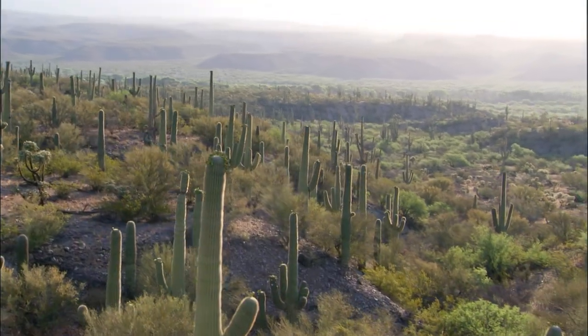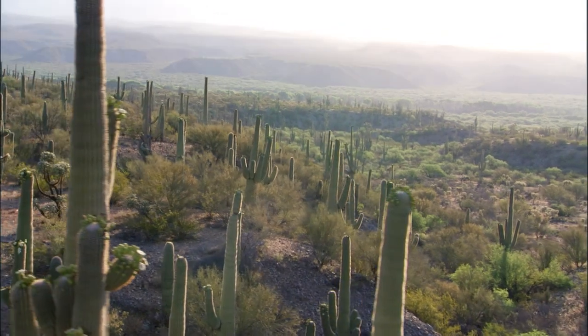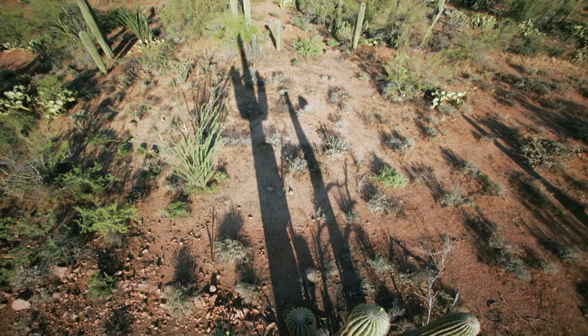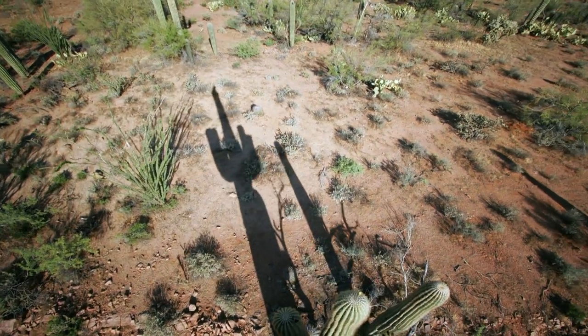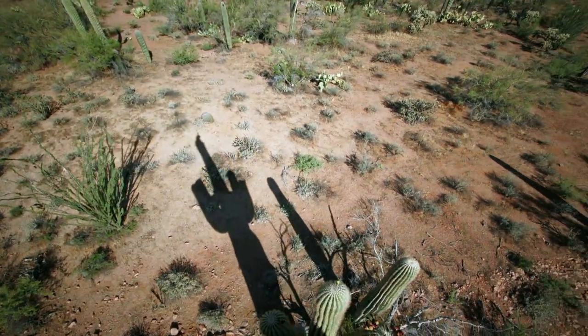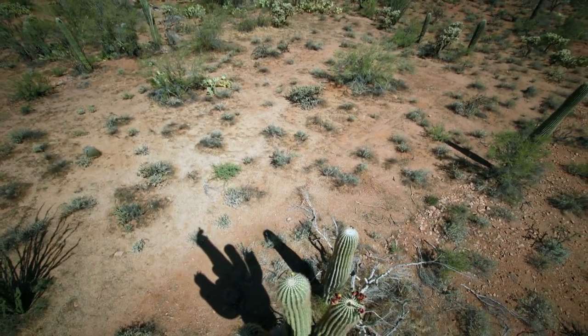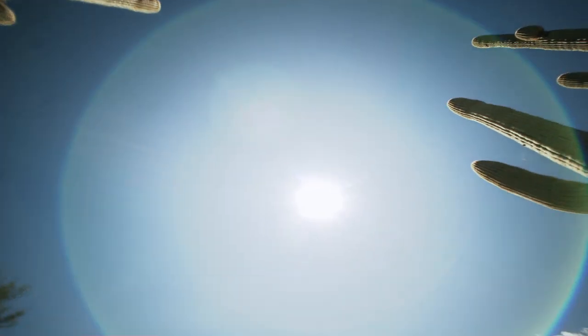The Sonoran Desert in Arizona is not quite so dry as the Atacama. Some rain does fall, but it is infrequent, and when it does arrive, animals and plants have to be ready to make the most of it. And it's coming.